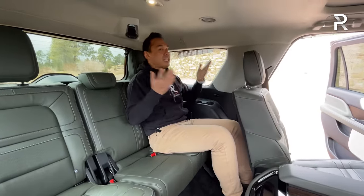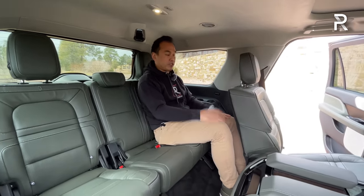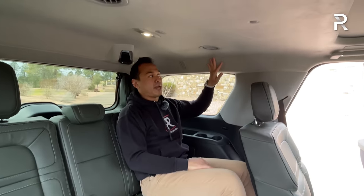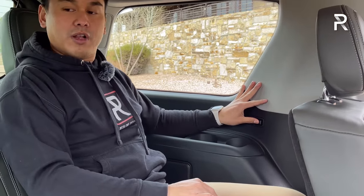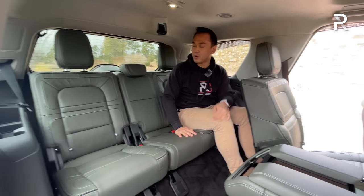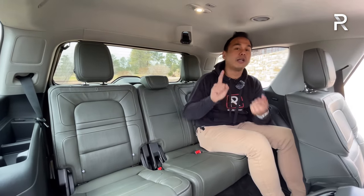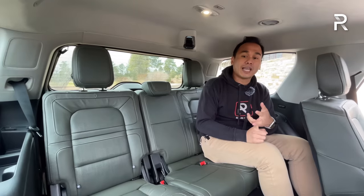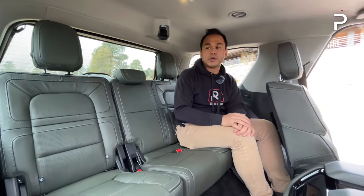At 5'7", I can easily get comfortable back here, and there's a low floor so my knees aren't in my face. There's soft suede-like headliner material back here. There's even a power recline function since this is a power-folding third row. Because the vehicle is so wide, you can actually fit three people across. Just keep in mind, the Jeep Grand Wagoneer and new Cadillac Escalade have more usable third rows since those vehicles have also switched to an independent rear suspension.